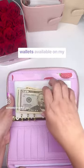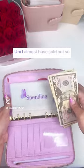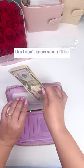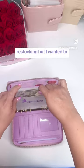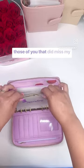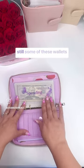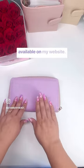I do still have purple wallets available on my website. I almost have sold out so I don't have a whole lot. I don't know when I'll be restocking, but I wanted to mention it really quickly for those of you that did miss my restock announcement — just know that there are still some of these wallets available on my website.